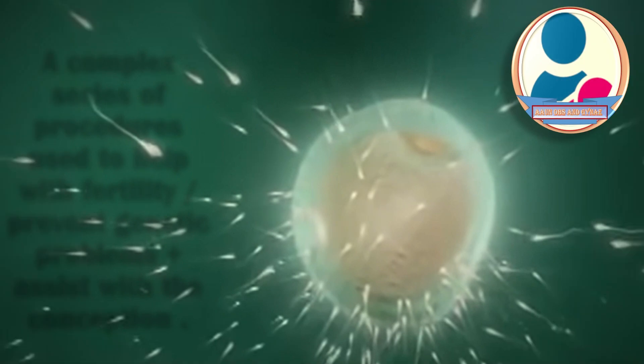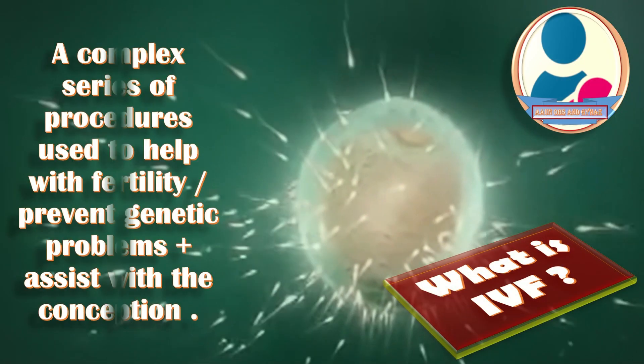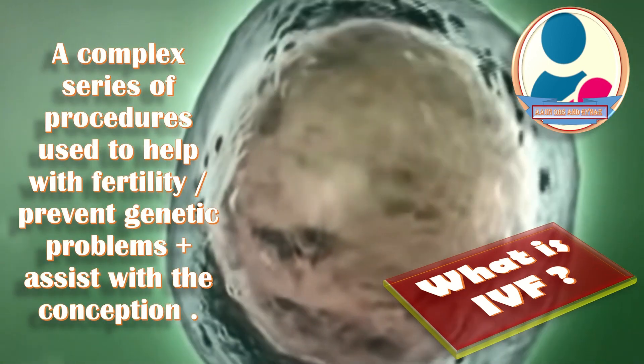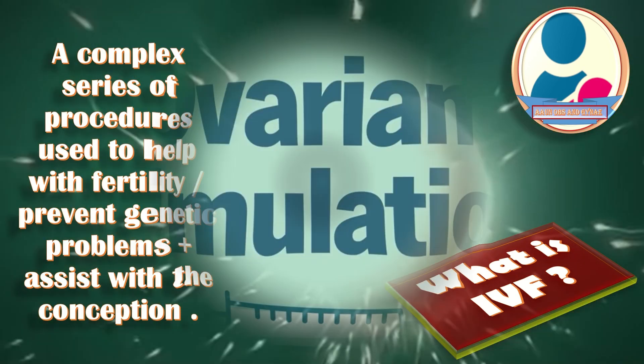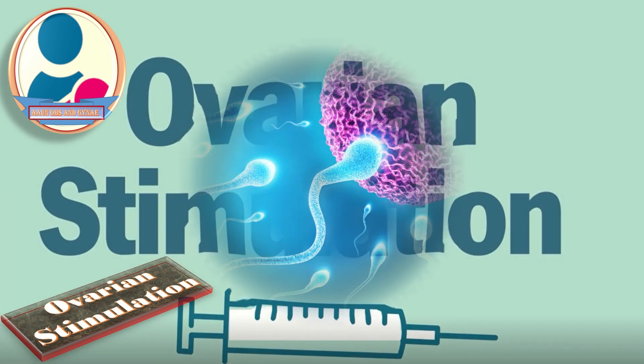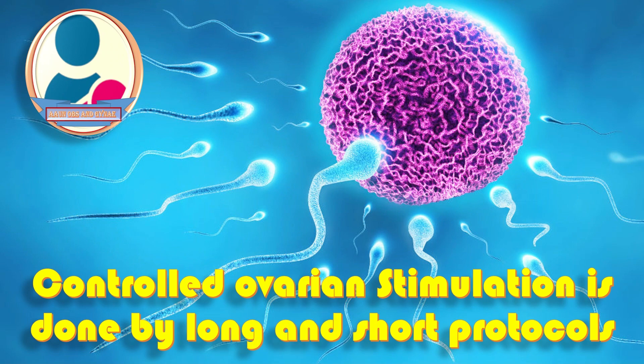IVF is a complex series of procedures used to help with fertility, prevent genetic problems, and assist with the conception of a child. Ovarian stimulation is the first step in this process, and controlled ovarian stimulation is done by long and short protocols.